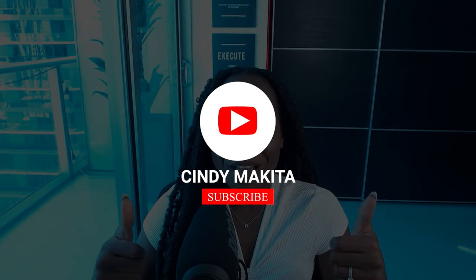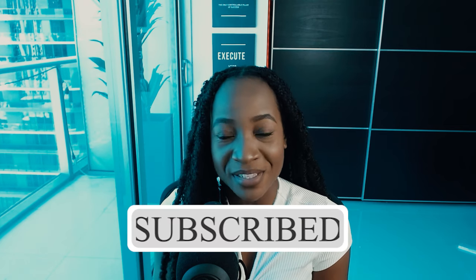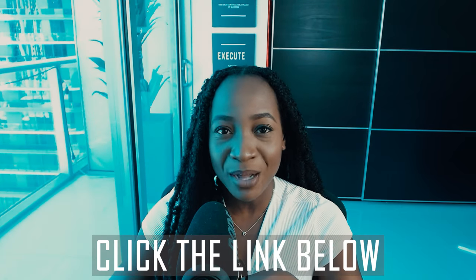If you found this video useful, give it a thumbs up. Don't forget to subscribe to my channel for more job seeker and career-related tips. I also host a free masterclass — click the link below to sign up on how to land your dream job in the next 60 to 90 days. And if you need help crafting your resume — if you're stuck on content, accomplishment statements, or how to position yourself for your next opportunity — reach out to me and my team. We have an amazing team of resume writers ready to help with your resume and LinkedIn profile.